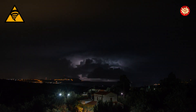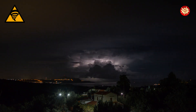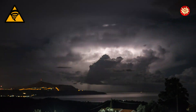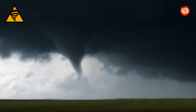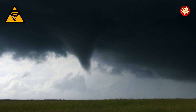Warm, moist air near the ground collides with cold, dry air above. This creates instability in the atmosphere, like a seesaw wanting to tip over. As the warm air rises rapidly, it can start to spin if the winds are changing speed and direction at different heights. This spinning column of air acts like a giant vacuum cleaner, sucking up more air from the ground and growing stronger.